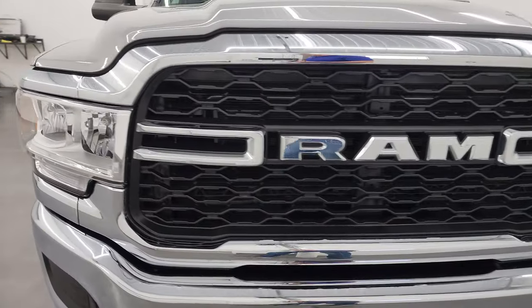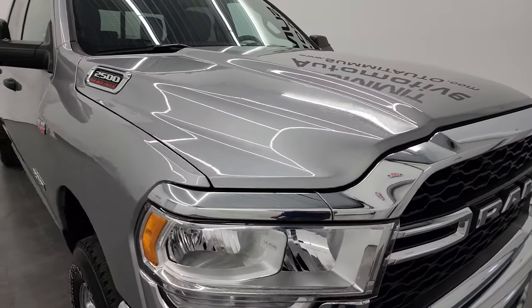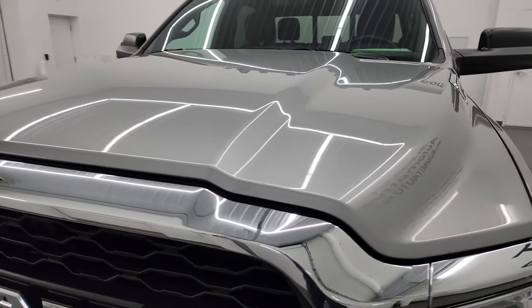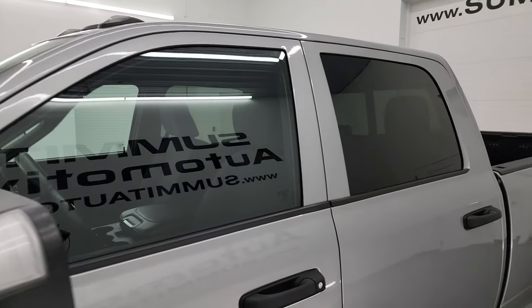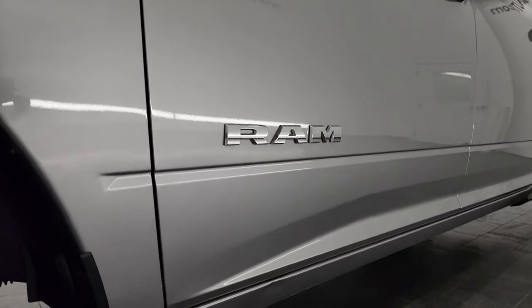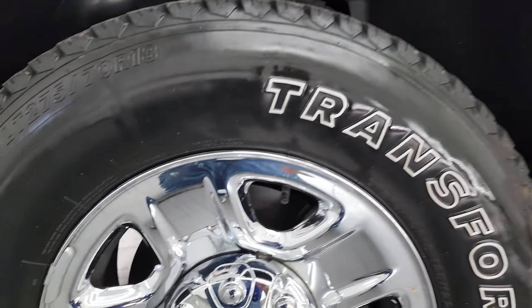I'm going to go all the way around in this video — inside, underneath, start it up, and take a look under the hood to give you the most accurate representation possible. I show all my videos in 4K, and if you like the video you can subscribe to my YouTube channel at youtube.com/summitauto and click the bell for notifications.